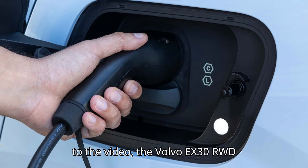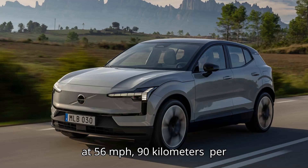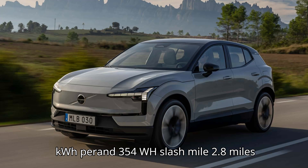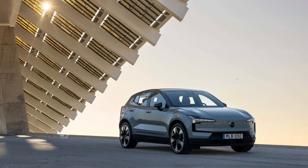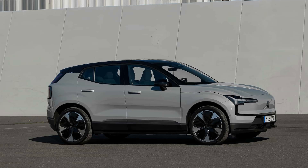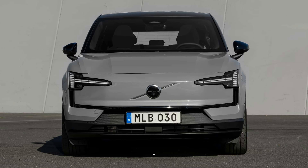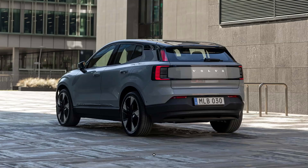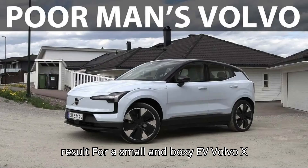According to the video, the Volvo EX30 RWD's range was estimated at 257 miles (414 kilometers) at 56 miles per hour (90 km/h). An increase in speed to 75 miles per hour resulted in a 28% lower driving range of 185 miles (297 kilometers). For reference, the EPA combined result in the U.S. is expected to be 275 miles, although it has 18-inch wheels. Energy consumption was estimated at 254 Wh/mile (3.9 miles per kWh) and 354 Wh/mile (2.8 miles per kWh), respectively. This is not a Tesla Model Y level of efficiency, but it's not a bad result for a small and boxy EV.